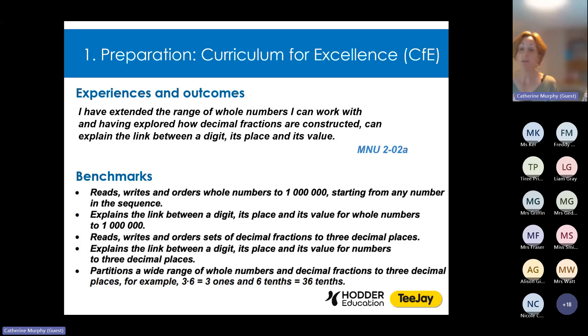We can be absolutely confident that this experience and outcome is completely covered. Then at the end of each level, as part of our preparation, we checked against the Curriculum for Excellence benchmarks too, ensuring that TJ's content and questions continually support learners in reaching the required standard. So you can be confident that if you use TJ you're comprehensively following Scotland's Curriculum for Excellence for Numeracy and Mathematics — there will be no gaps in your teaching or your pupils' learning. You can see the entire mapping for TJ against the Curriculum for Excellence in the course planners on our digital platform, Boost.